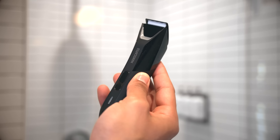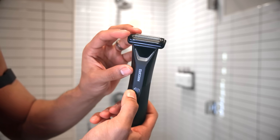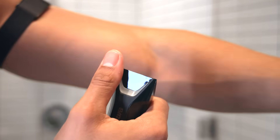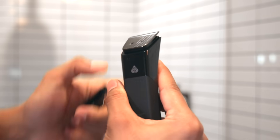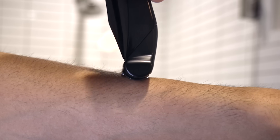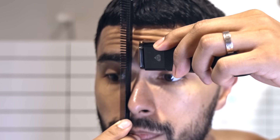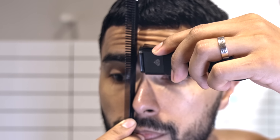First, grab a comb and stand the bottom part in the middle of your left nostril, then line it up with the end of your left eyebrow. You'll need a high-quality razor with a precise blade — here I'm using the brand new Lawnmower 5.0 Ultra, which has interchangeable blades for enhanced performance and precision. Remove any hair that goes past the comb and is between your eyes. Repeat this for the right side.